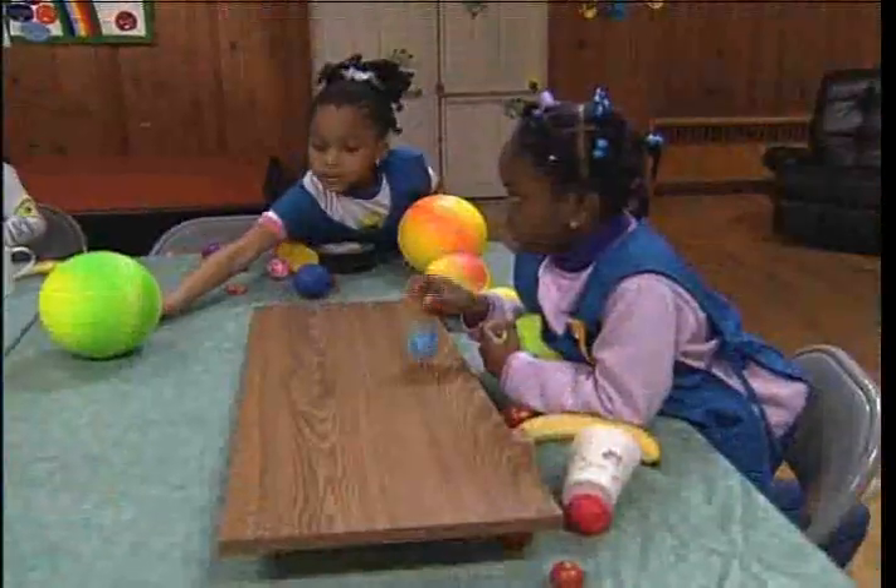Alright, girls, there are a lot of different things on the table. Do you see all these neat things on the table? Today we're going to be scientists!